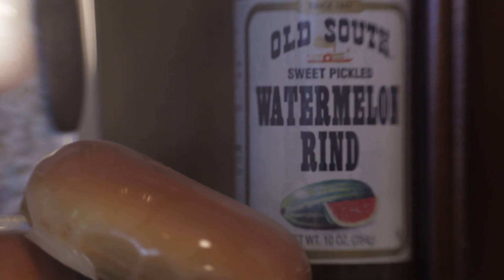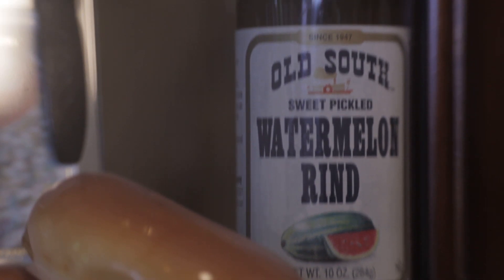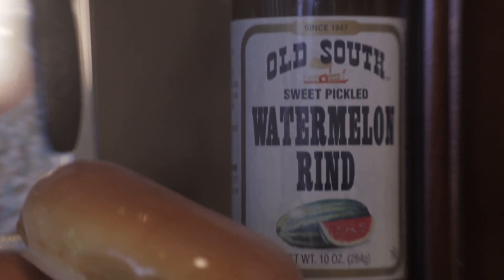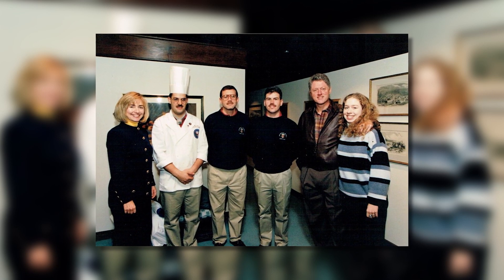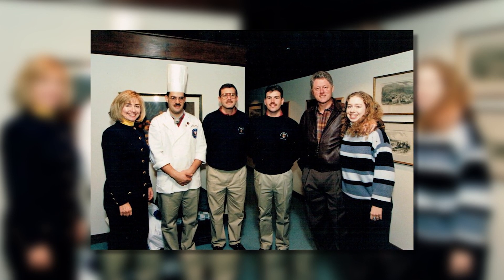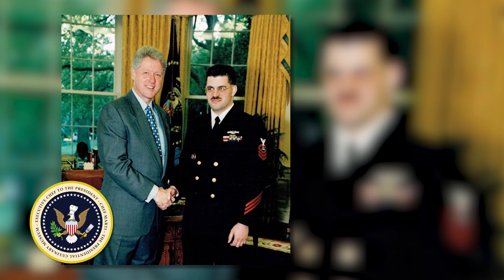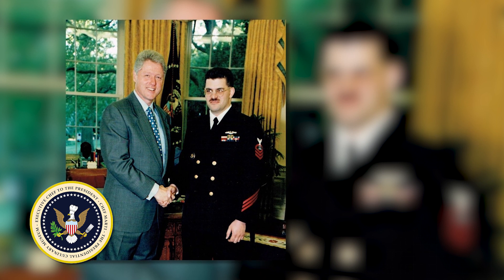Did I feel denigrated to go out and buy a glass jar item for the first family? And I said, no, of course not. If that's what makes them happy, it doesn't matter to me — it's all about making the family happy. If one of the family members comes up to you with a toothpick and says, hey, who told you about this watermelon rind? And you say, well, it's Old South brand — we actually bought that in the glass jar. And their response is, well, that's fantastic. The president and everybody just loved that.